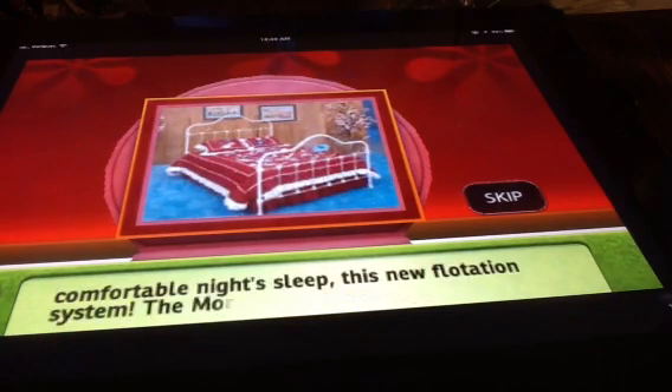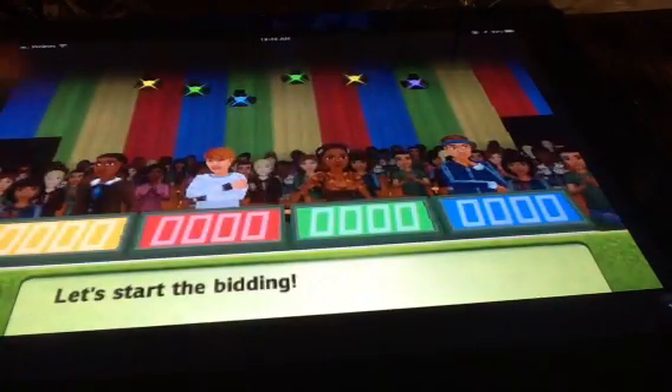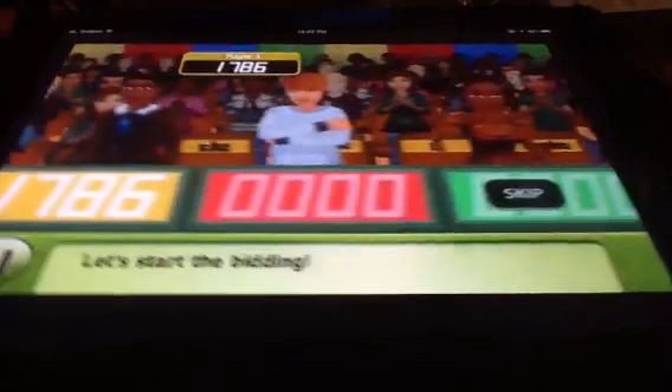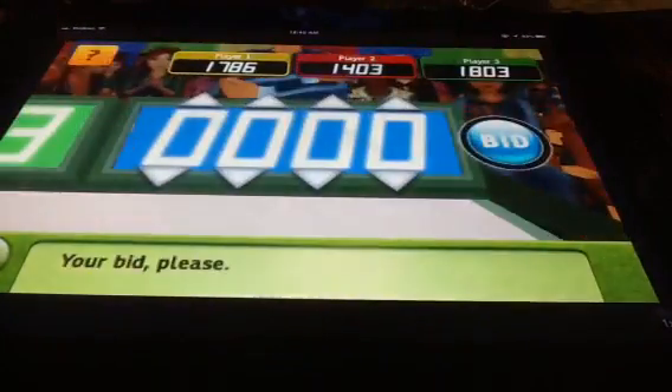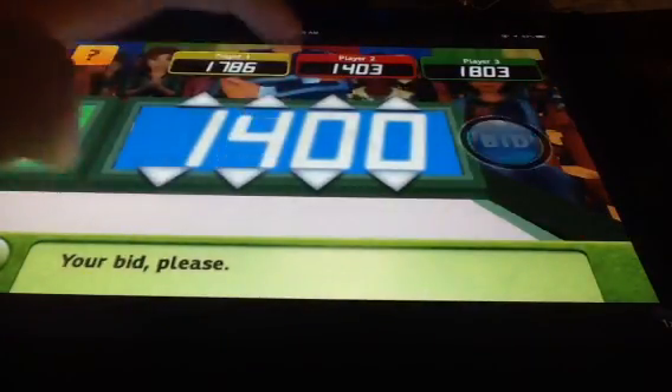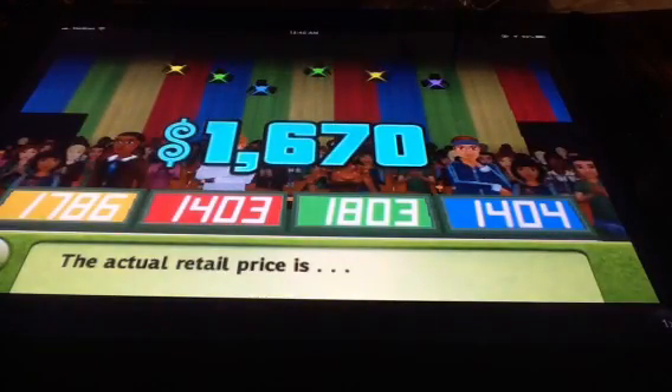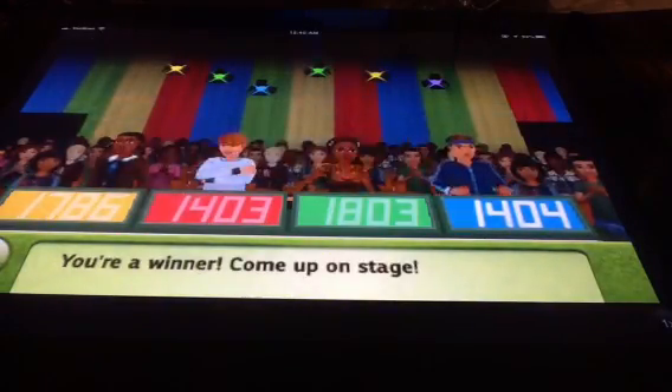An elegant addition to your home. Let's start the bidding. The natural retail price is revealed, and here we have a winner — come up on stage!